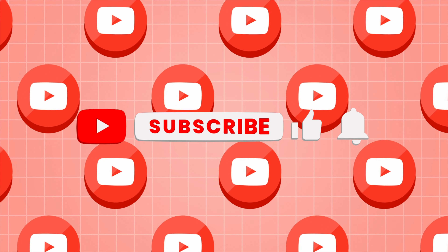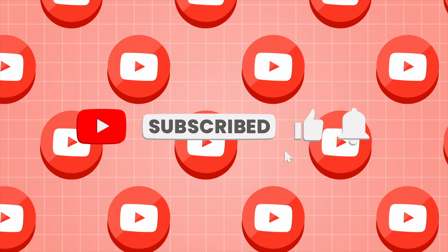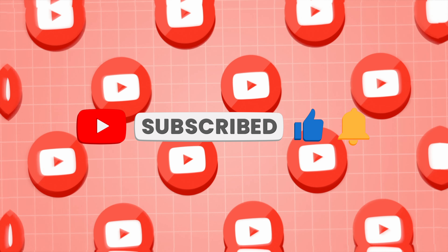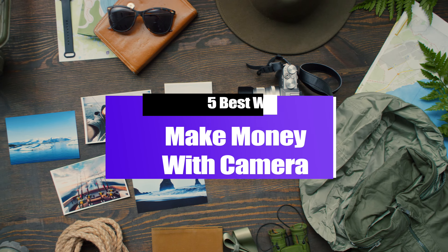But before we begin, consider hitting the like and subscribe buttons if any of the information in this video is useful. It helps me to keep creating these type of videos. Now let's get into the five best ways to make money with your camera.